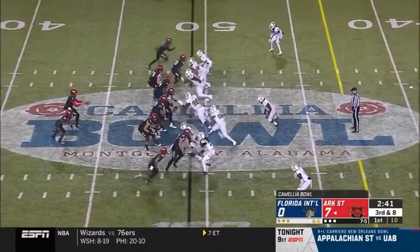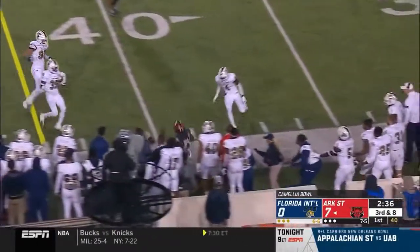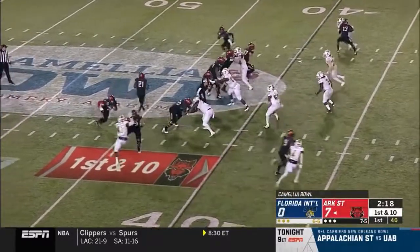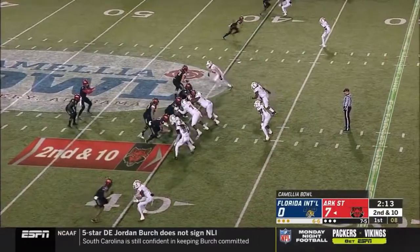Murray aims again. Third and eight with FIU blitzing. Murray on the bubble — blank and pick up the first down. And at the FIU 40, a little trickeration. How about this? Bayless tried to — exactly, well executed.